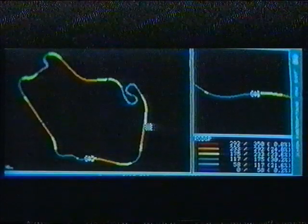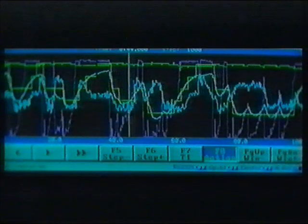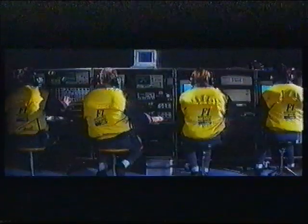In private testing, as in Grand Prix, telemetry equipment reigns supreme. Developed by Magneti Marelli and governed by Bull Computers, it allows the engine to be analyzed at a distance. In real time and on every lap, it controls over 30 parameters, including fuel consumption, temperatures, engine speed and pressure.